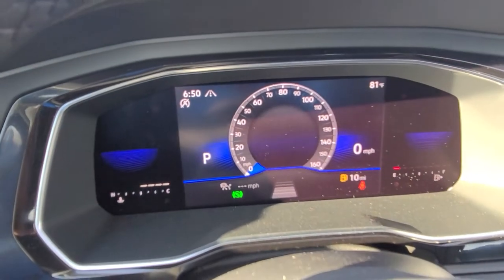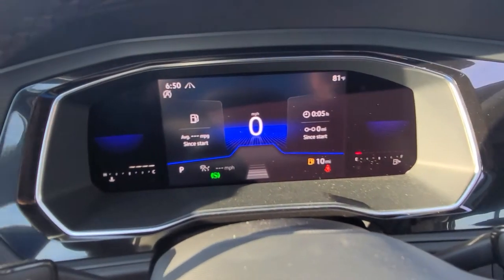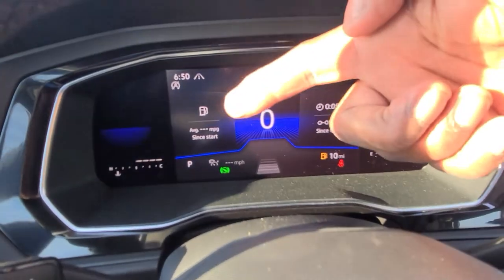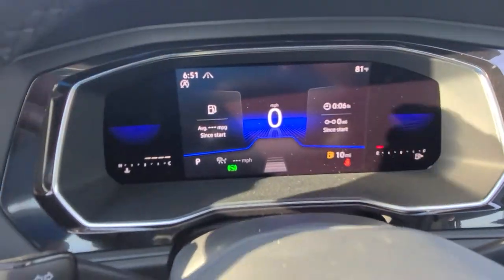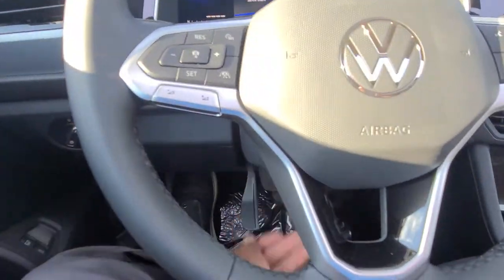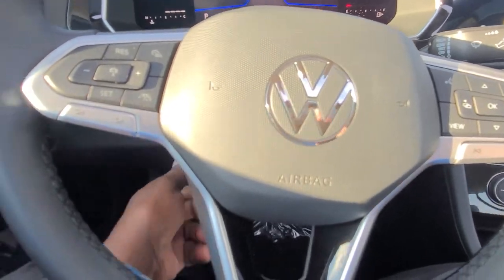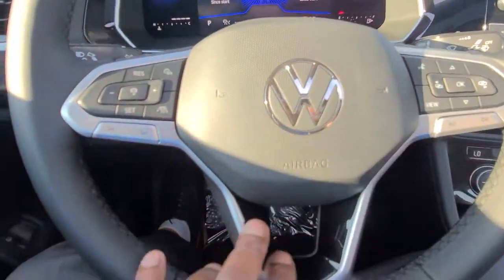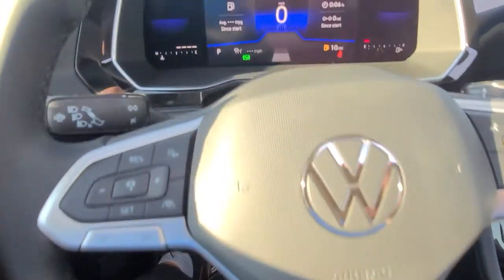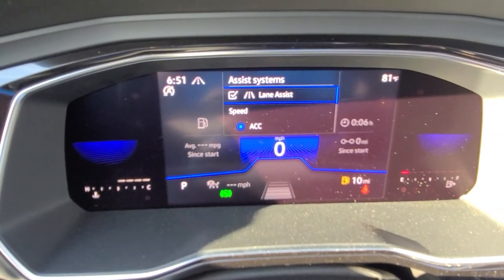Digital cockpit with three views — one, two, and three. This one's customizable where you can change what's displayed. Temperature gauge here, fuel gauge over here. Adjustable steering wheel: pull out, push in, raise it, lower it, lock it where you want. Volkswagen logo in the middle, flat silver spokes across here. Cruise control, adaptive cruise control, lane assist, and blind spot monitoring are all on this car with IQ Drive.